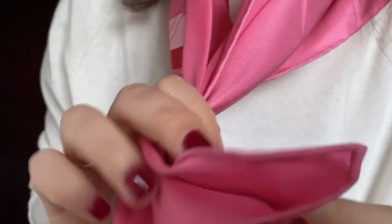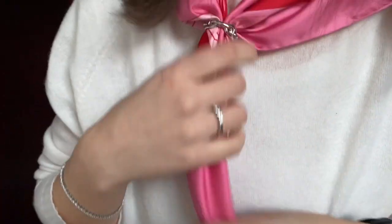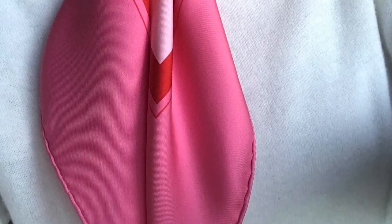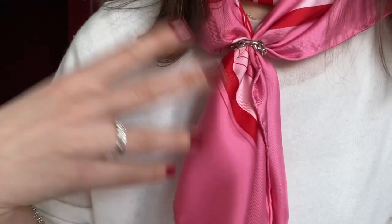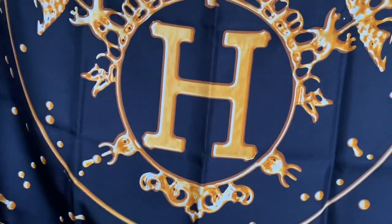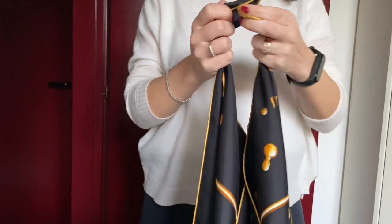I really suggest going for this kind of item because carrés make such a difference to your outfit. Everyone is always surprised to see even younger people wearing this kind of item, but they are so classy and you can play with them in so many ways.